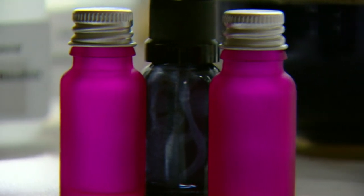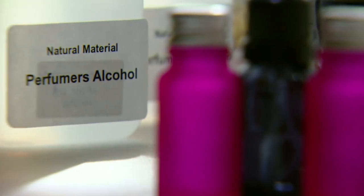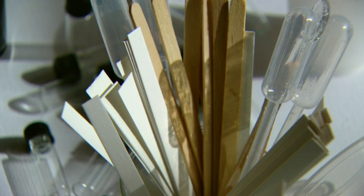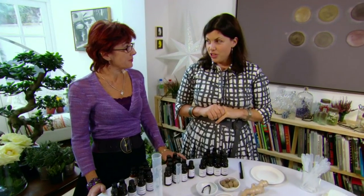Sally Hornsey taught me how to make my own perfume. This is every little girl's dream. All my childhood I was squishing roses and putting mint in bottles with water, and now there are bottles, there are pipettes, there are testers. What am I allowed to do?